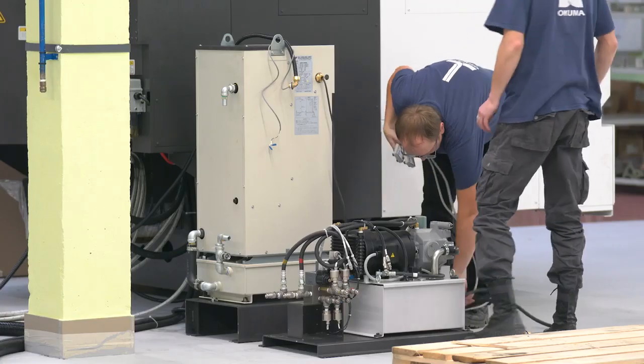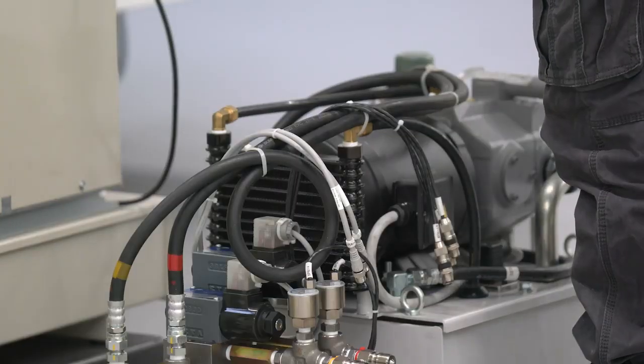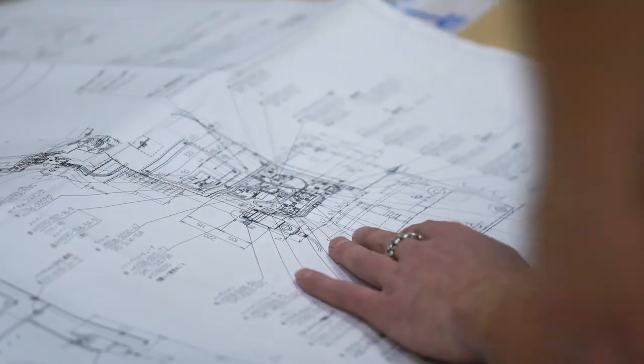One of the important features of this machine is the availability of an advanced safety system that excludes collision of its operating parts. Accordingly, it reduces the risk of production losses.